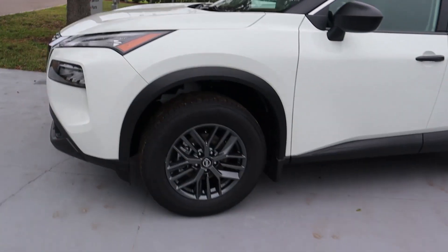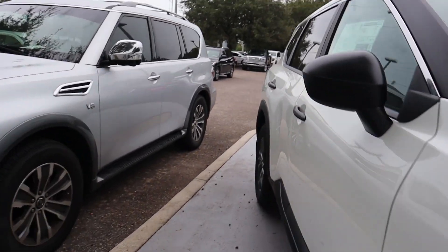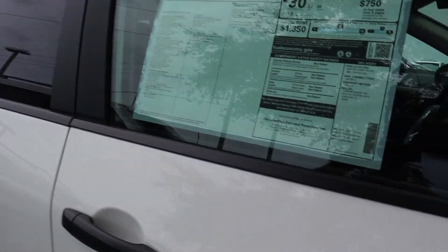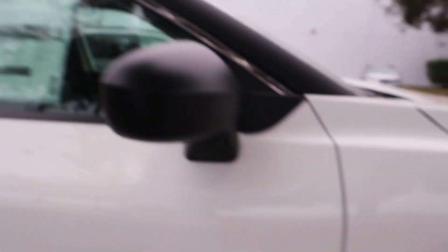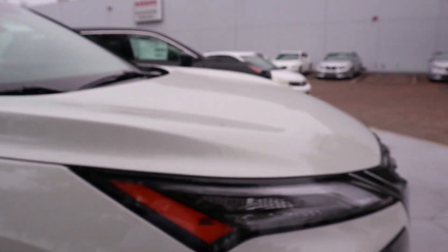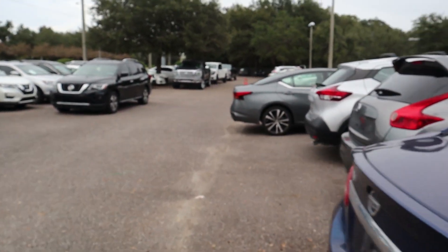Seeing these — the new Rogue — that will be the color. Let's take a look. I actually like the color of these wheels. What trim is this? It's just the S, and it's 27.4. 2021 — sitting under these trees, no joke, always super dusty. And this one is the SV and it's 29. Those Titans look pretty cool.